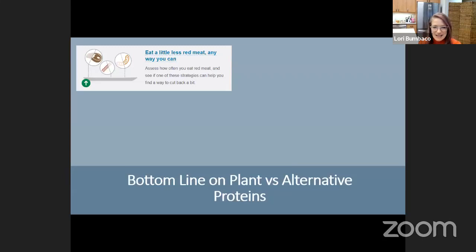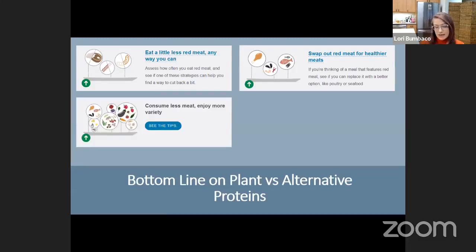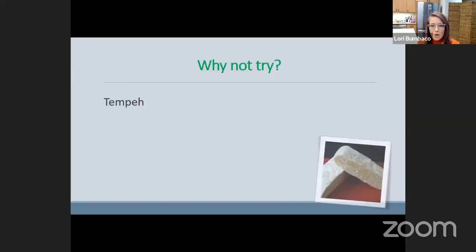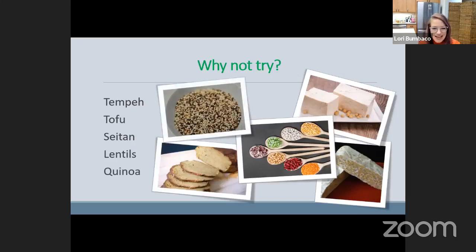The bottom line, from Harvard's School of Public Health: try to eat less red meat. One step is swapping red meat for poultry or seafood. Another step is consuming whole plant proteins — beans, lentils, whole grains, nuts, and seeds. Whole plant foods elevate the nutrition on your plate. You can focus on plant proteins for satiety — they're satisfying with a great mouthfeel — and use great flavor and umami so you may not miss the animal proteins. Try tofu, tempeh, seitan, lentils, and quinoa. Seitan is made from wheat and is very high in protein, though not suitable if you have a wheat sensitivity.